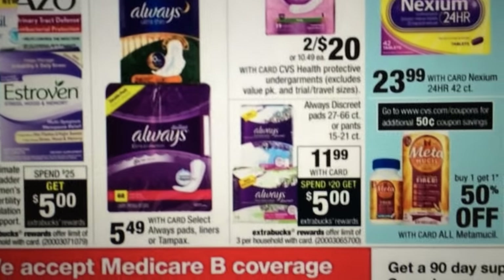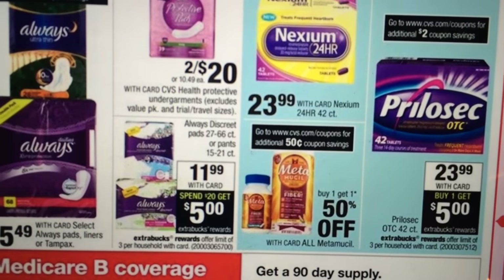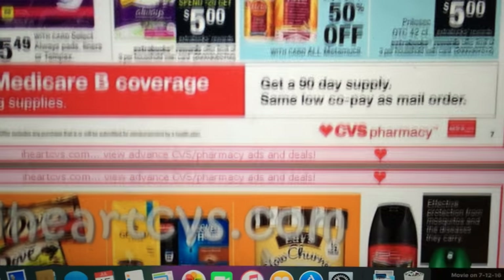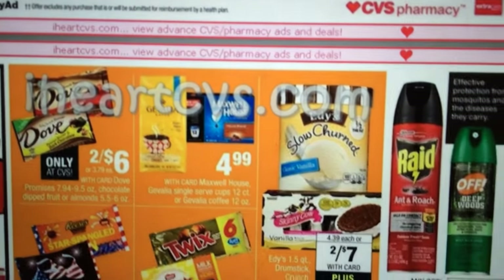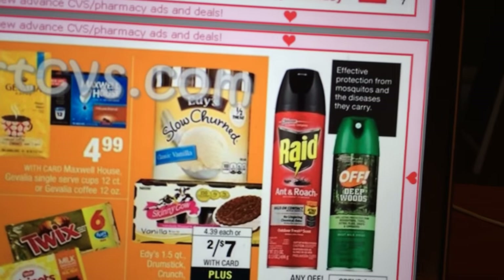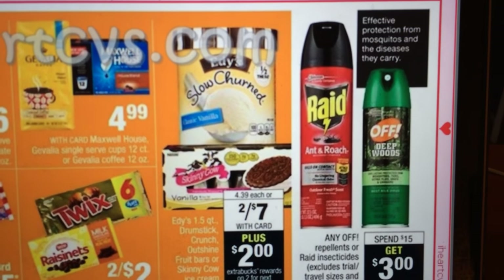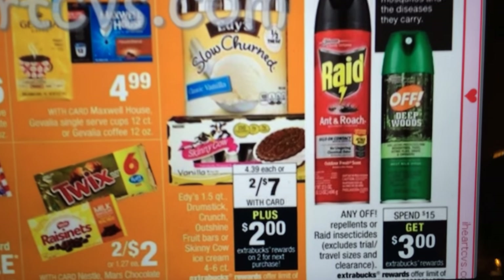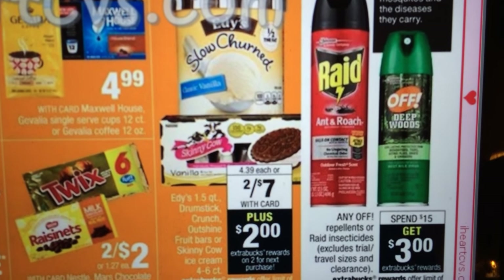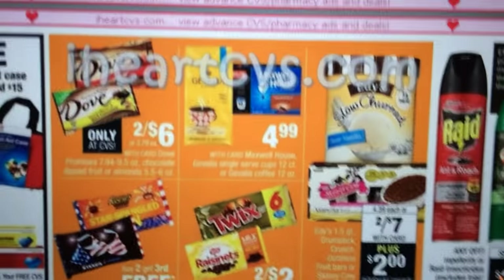Prilosec is $23.99 — buy one, get a $5 ECB. Not the greatest. The Off bug spray did catch my eye — there were $0.75 off coupons on coupons.com and also dollar offs from a recent insert. I might do this deal to stock up on the Off, because it's spend $15 and get a $3 ECB back.